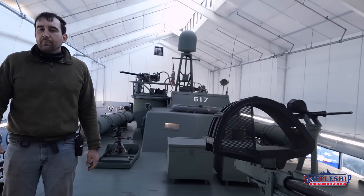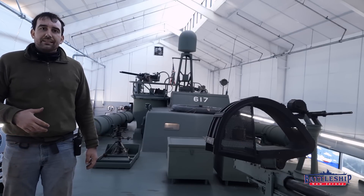PT boats, also known as Mosquito Boats, were possibly the most firepower-per-tonnage warships of the entire conflict. They carried a variety of machine guns and small cannons, in addition to depth charges and their main offensive weapon — four torpedoes.